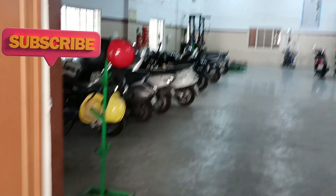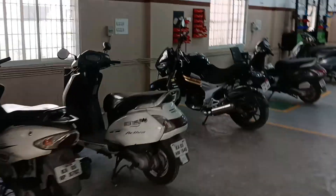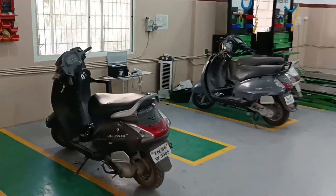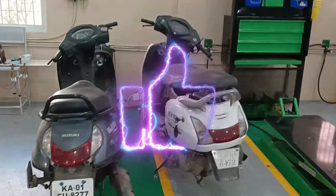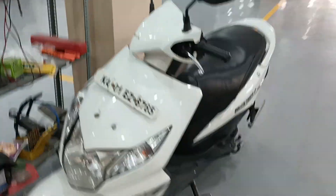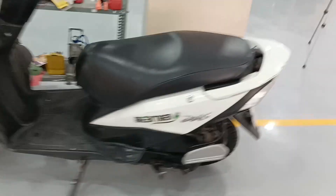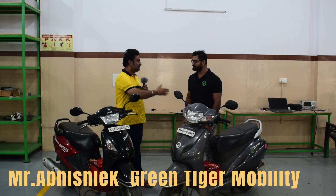Green Tiger Mobility — you can use a petrol scooter as electric. It's a conversion. It's a hybrid, a dual powertrain. Same type of scooter, but you can switch between petrol and electric.